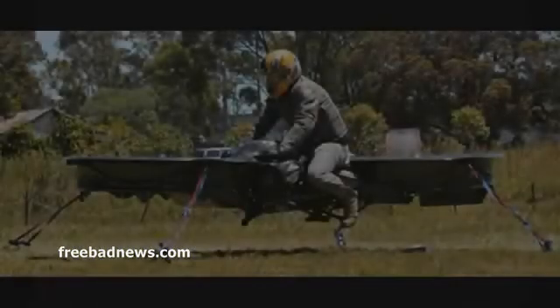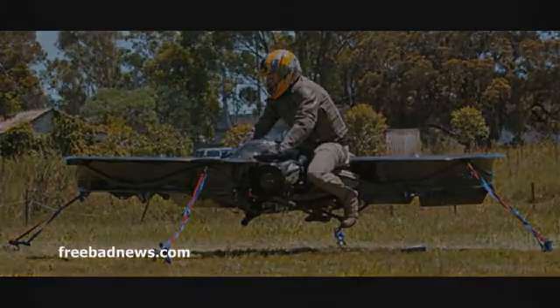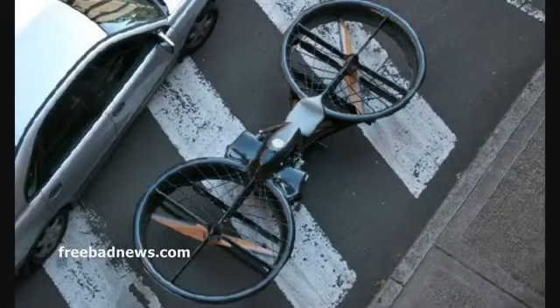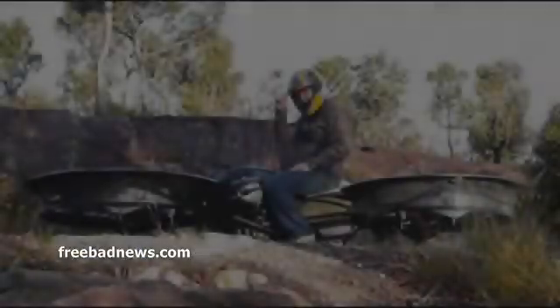1170 cubic centimeter four-stroke engine. Not only can it reach speeds up to 173 miles per hour, but also altitudes up to 10,000 feet. The frame is made from Kevlar-reinforced carbon fiber with a light foam core, so it